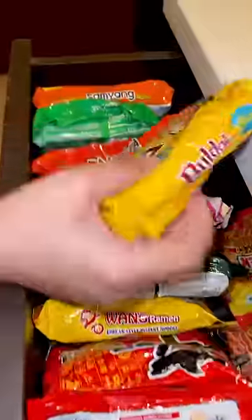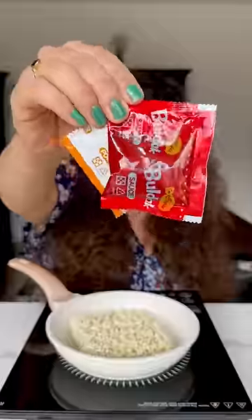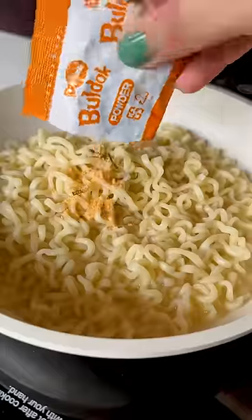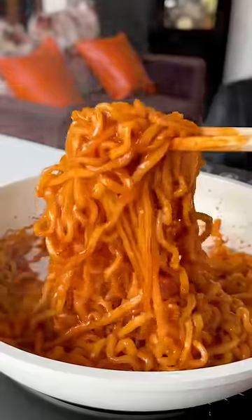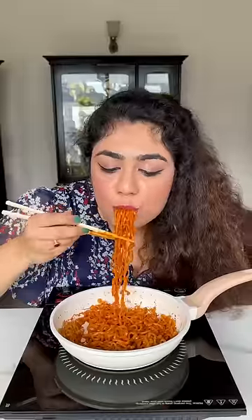Next in line we have the cheese ramen from my ramen collection. After eating this ramen, I thought I was teleported into a movie hall. It was like cheese popcorn flavor. And by looking at it, I remember one thing — I see red!